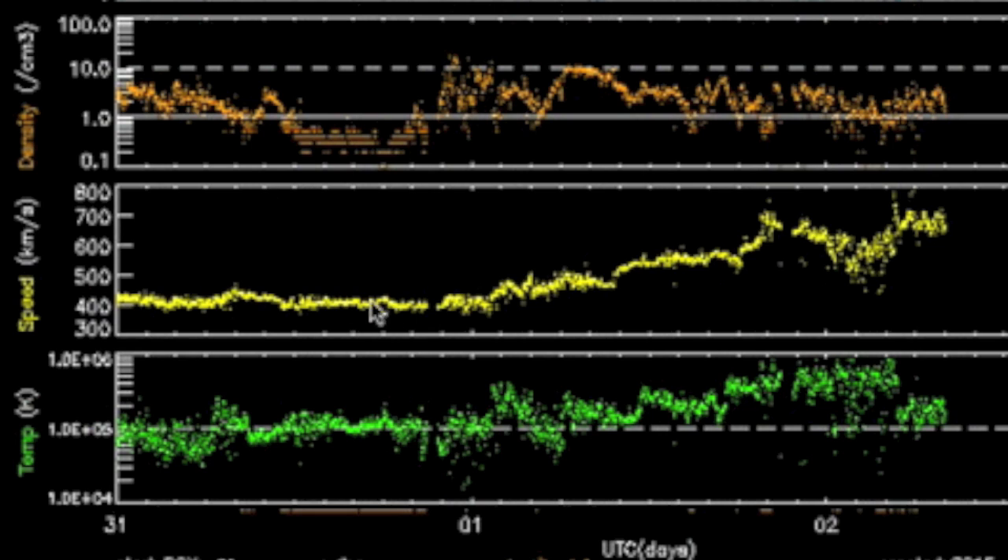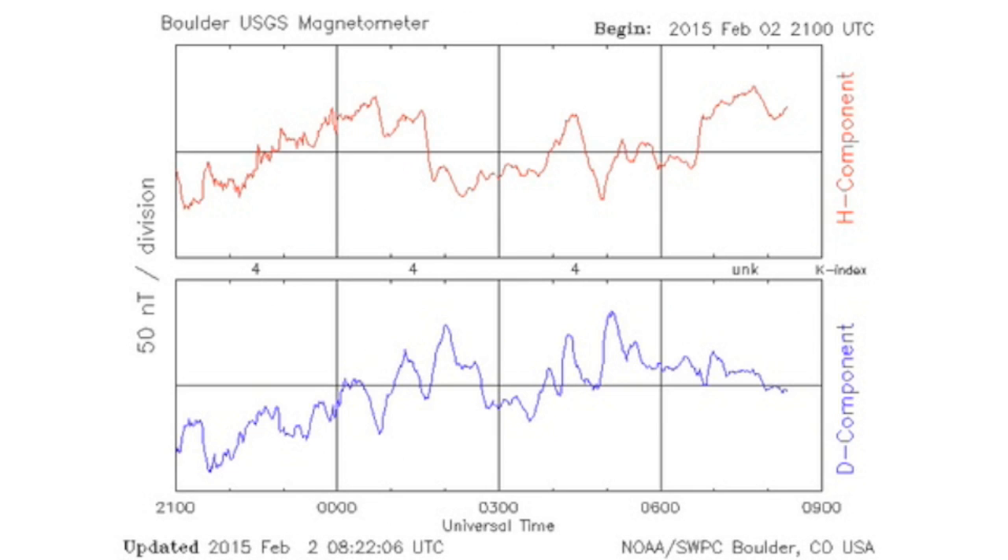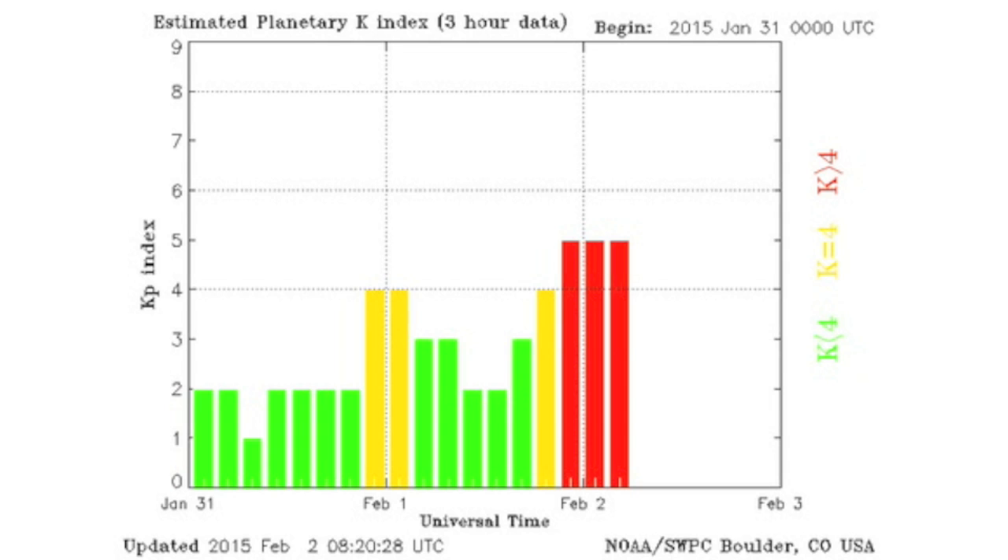Top space weather story: that solar wind intensification we saw yesterday was indeed a coronal hole stream. The speed nearly topped 800 kilometers per second overnight, so even without a strong density spike, the magnetic disruption was significant. Earth's magnetic shield got overloaded, destabilized, and Earth spent most of the night in a geomagnetic storm.